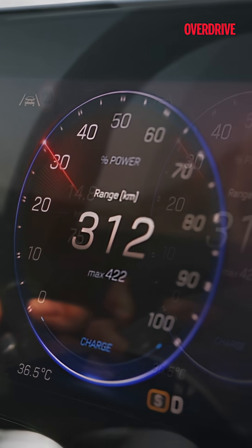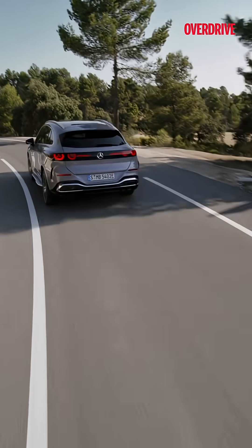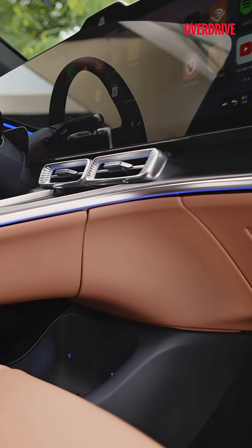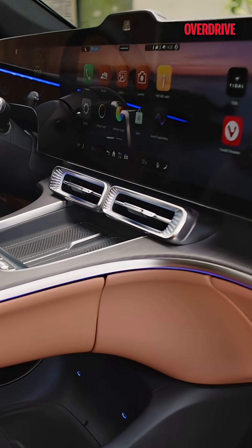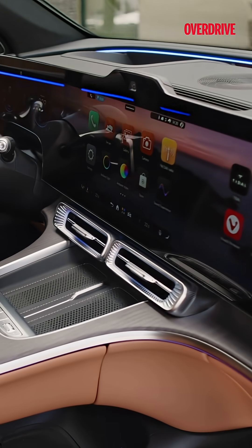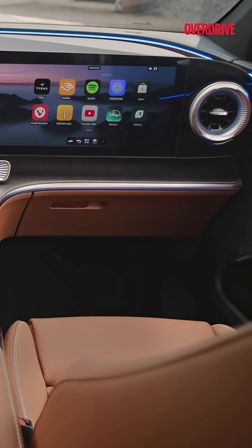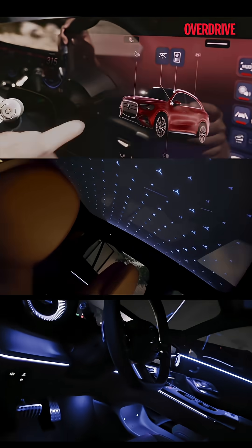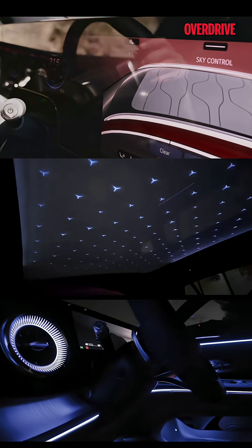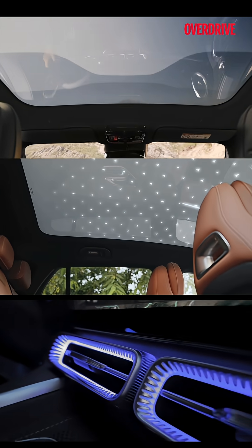It gets a new MBUX powered by Microsoft and Google, so the voice assistant now has more context-based replies. The MBOS chip-to-cloud system acts like the vehicle's digital nervous system, managing sensors, apps, updates and even ride quality. The passenger screen is profile-aware with new-generation facial recognition and digital key sharing, the Hyper Screen gets Unity game engine graphics, and there is a sky-controlled panoramic roof with 162 illuminated stars.